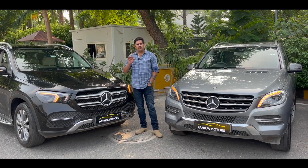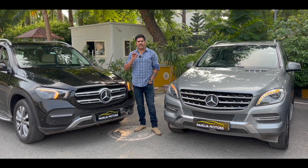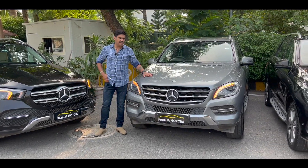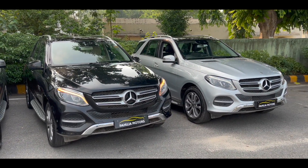Today I am going to show you 4 SUVs, proper 5-seater cars. One is Mercedes-Benz GLE 300D, one is Mercedes-Benz ML 250 CDI, and two is GLE 250D.